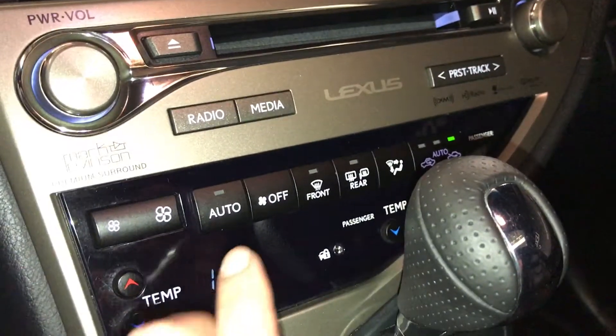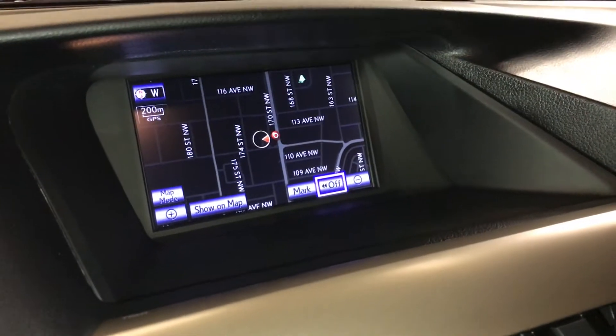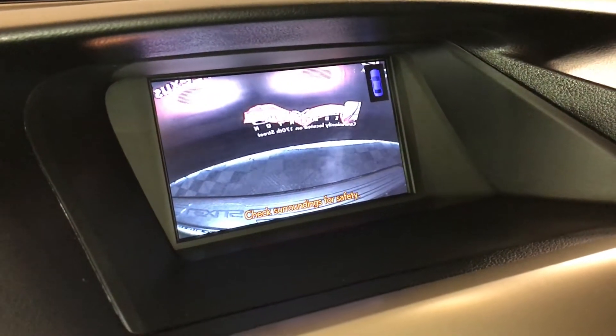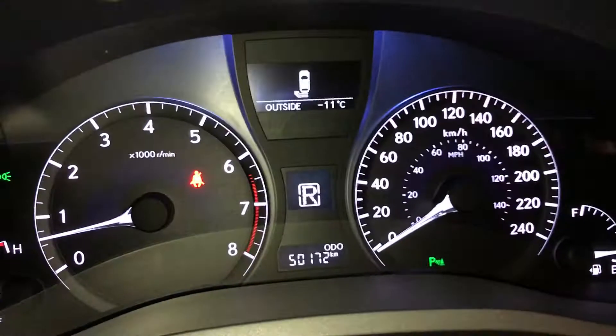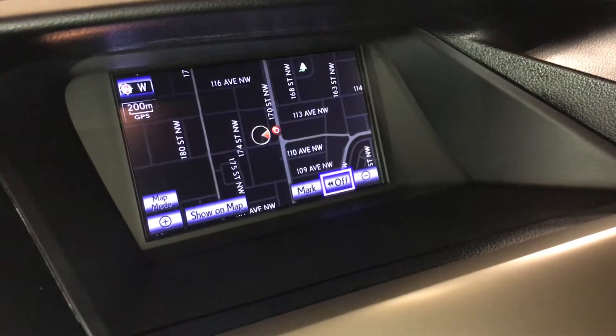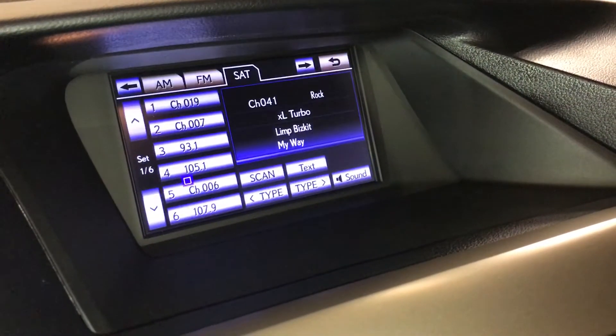You have shortcut buttons here for climate and audio. The display screen houses your voice-activated navigation system, backup camera, side mirrors auto tilt on reverse. Your parking assist shows on the dash as well. 15-speaker Mark Levinson premium audio system with 7.1 channel surround sound and a rear subwoofer.